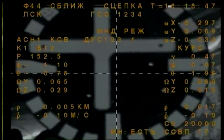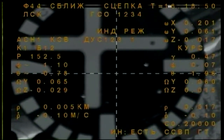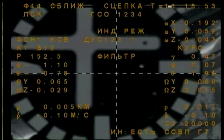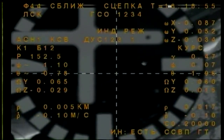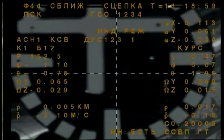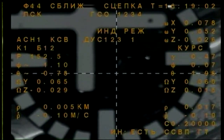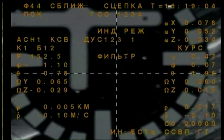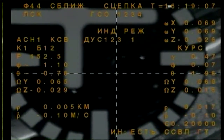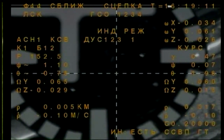Docking occurring at 8:18 a.m. Central, 9:18 a.m. Eastern, while the station flew just about 250 statute miles over the northern Atlantic. Again, docking confirmed — 8:18 a.m. Central, 9:18 a.m. Eastern time. The station 250 statute miles over the northern Atlantic. Jack Fischer and Fyodor Yurchikin's vehicle now attached to the International Space Station.